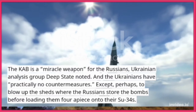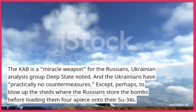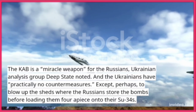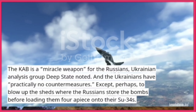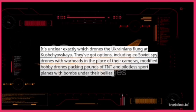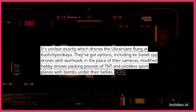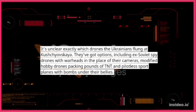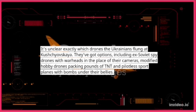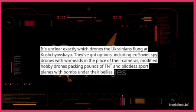And the Ukrainians have practically no countermeasures — except, perhaps, to blow up the sheds where the Russians store the bombs before loading them four-at-a-time onto their Su-34s. It's unclear exactly which drones the Ukrainians flung at Khrushchevskaya. They've got options, including ex-Soviet spy drones with warheads in place of their cameras, modified hobby drones packing pounds of TNT, and pilotless sport planes with bombs under their bellies.